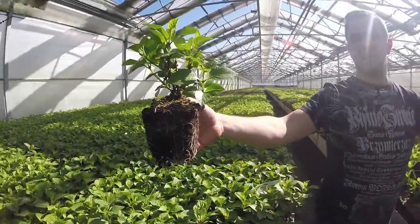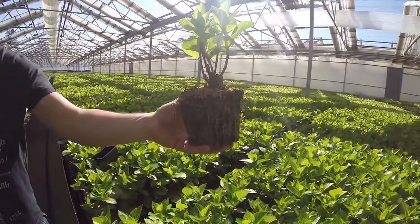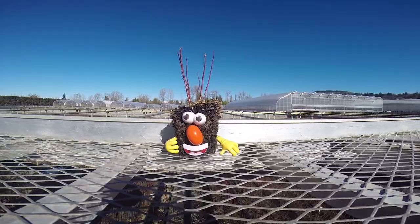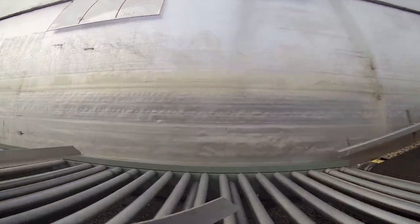Stay tuned for our next episode where I will introduce you to a few of my caretakers and some of the quality control measures we follow when picking your orders and shipping them off to you. Until next time, I'm Floyd and I'll see you in a Flo-Go box soon.